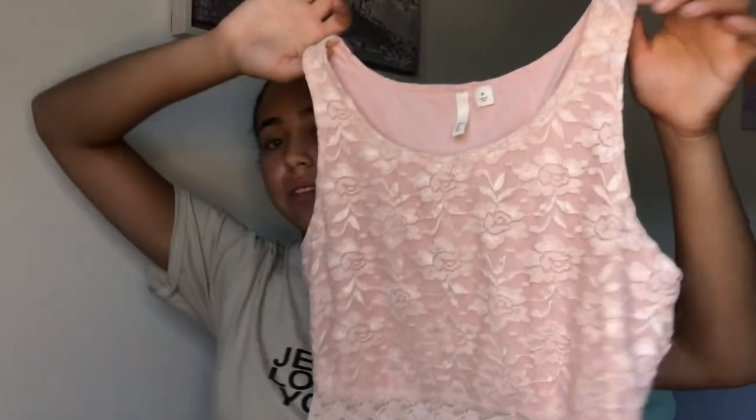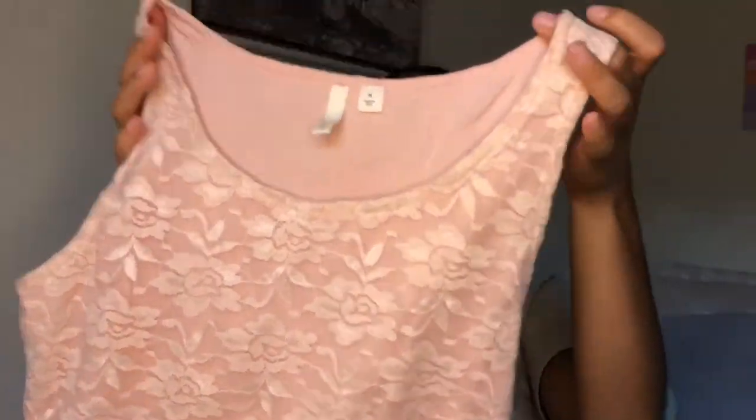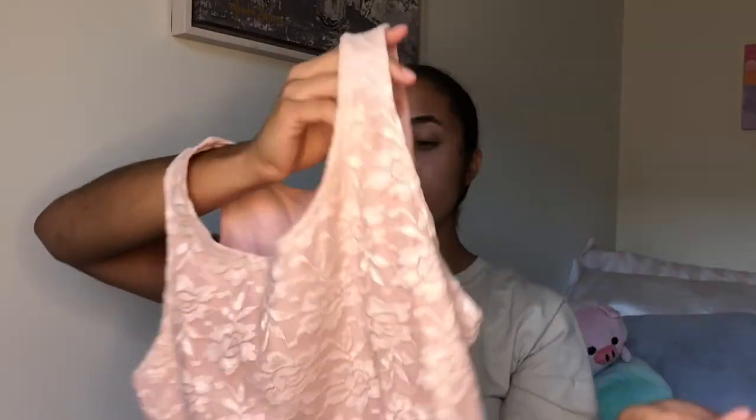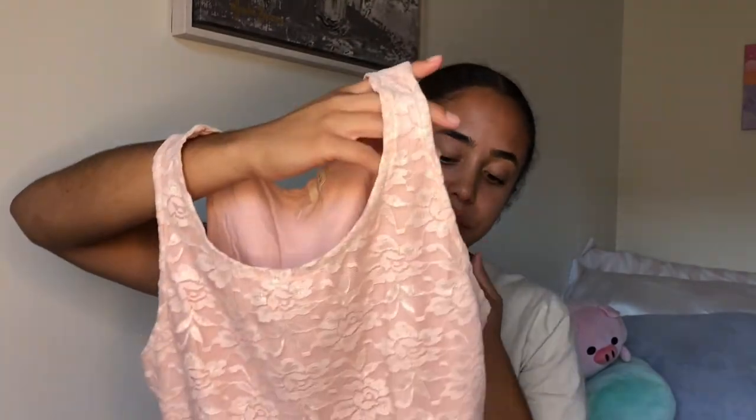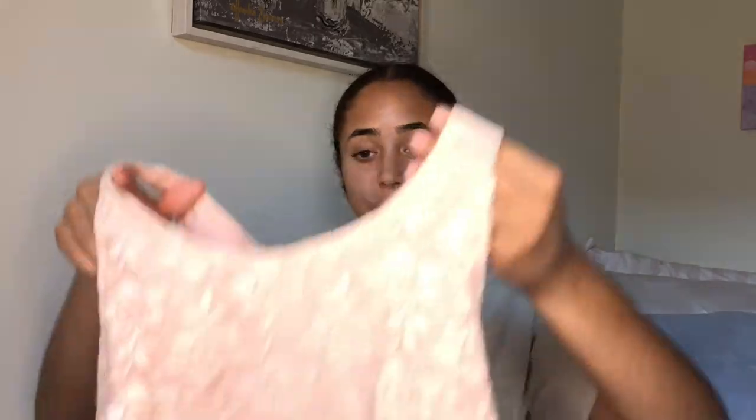Next I have another lace item — are we surprised? I have this pink floral crop top and it has lace along the edge and lace throughout. It's really cute and pretty unique; you don't see this type of thing being sold anymore. I like that it's already cropped because a lot of the times things you find at thrift stores are not cropped already. That's how I prefer my clothing, so I'm really glad I found this.